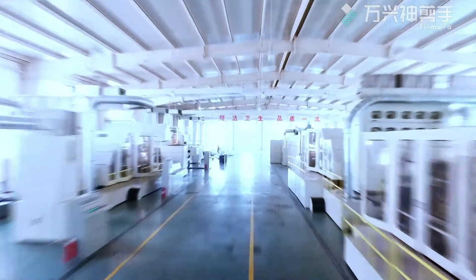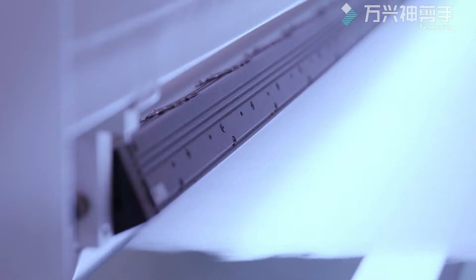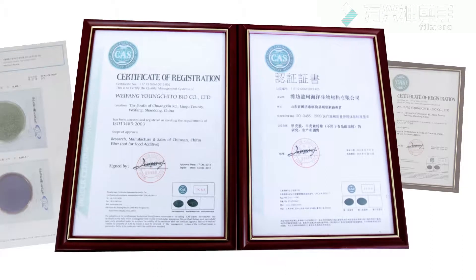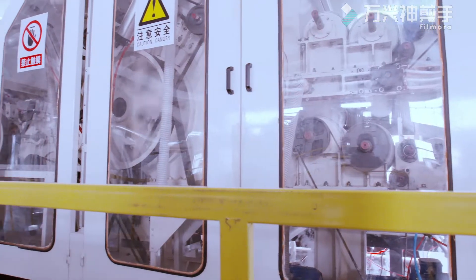In line with our customer-first principle, the company strictly follows the international ISO 9001 and ISO 13485 quality management systems. All production processes are automated to ensure that mask quality is consistent and homogeneous.